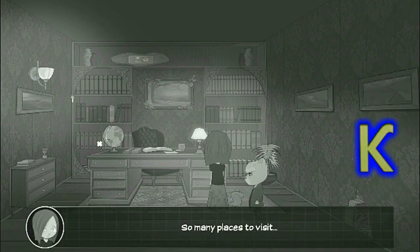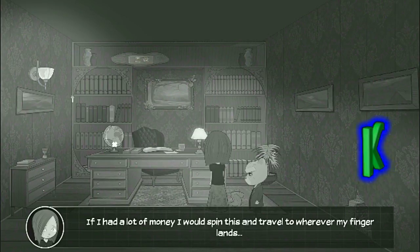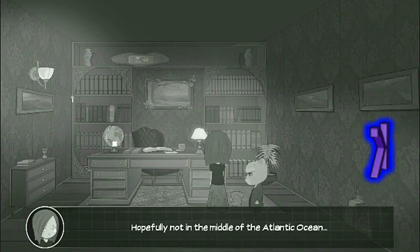So many places to visit. If I had a lot of money, I would spin this and travel to where my finger lands. Hopefully not in the middle of the Atlantic Ocean.